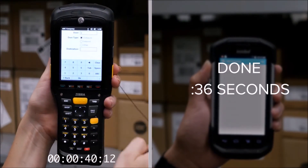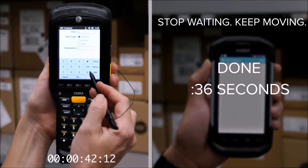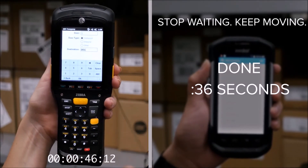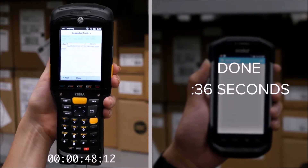When you compare the slow-moving operation of Windows Mobile with the advances of modern mobile operating systems, ask yourself: what am I waiting for? How can saving all of these extra seconds impact your organization?